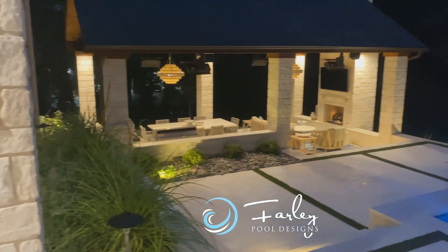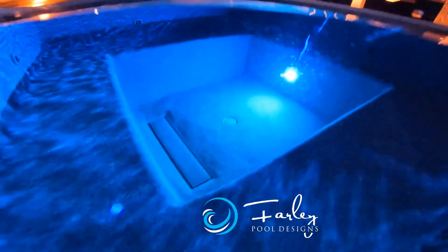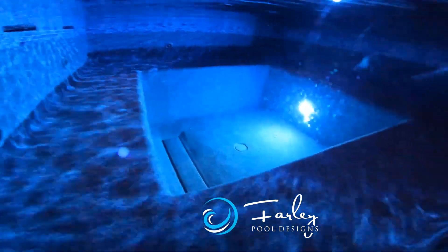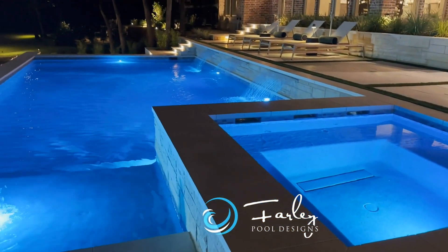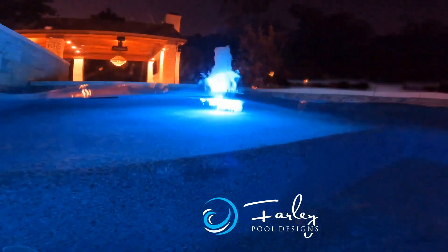The homeowner threw a party the day we simply demoed the backyard because she could now see the backyard from her office. Their pool was in the wrong place — we brought it closer to the house, changed the elevation, totally changed the style from a diving pool to a rec pool, changed all the finishes and color palette, and completely changed the interaction with the outdoor living.